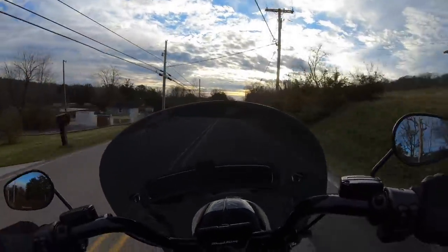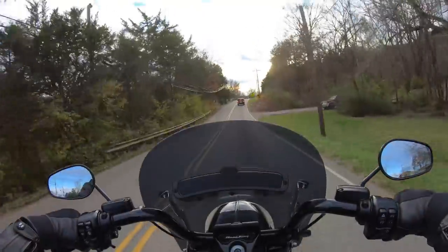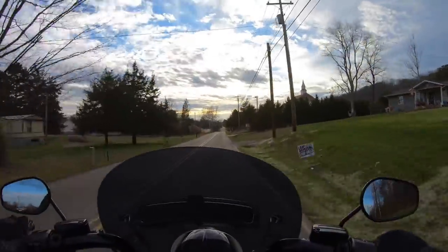Yeah, this is nice. Real nice. I could see myself owning this.